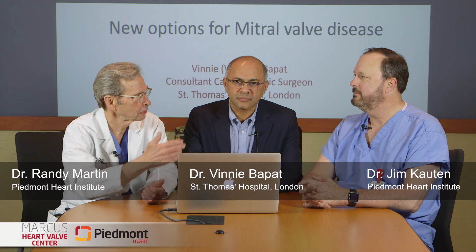I'm Dr. Randy Martin with the Marcus Heart Valve Center here at Piedmont Atlanta, and I'm thrilled to be joined today by Dr. Vinny Bapot. Vinny is a consultant cardiothoracic surgeon known to many of you, and he's at St. Thomas Hospital in London, and also joined by my colleague Dr. Jim Cowton, who's also an excellent cardiac surgeon.